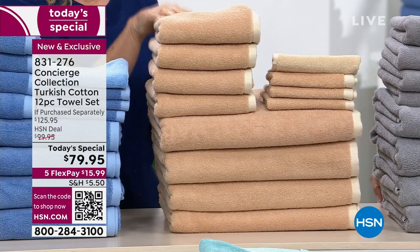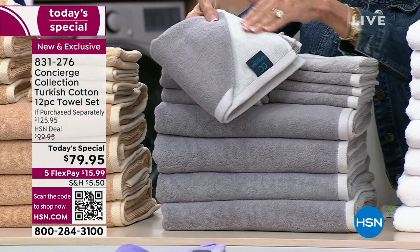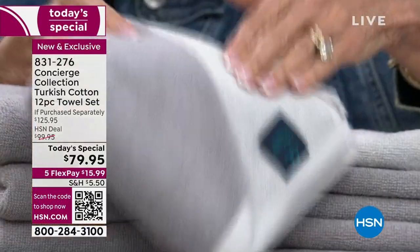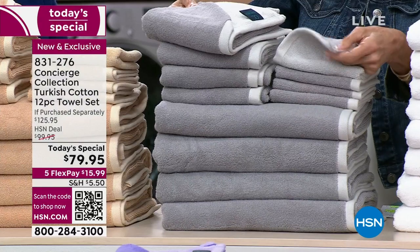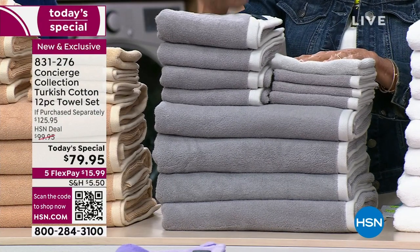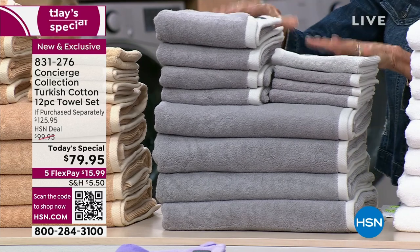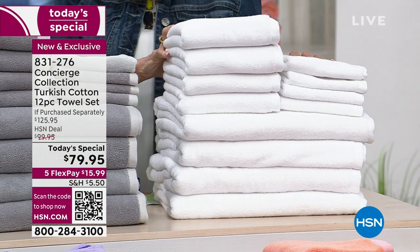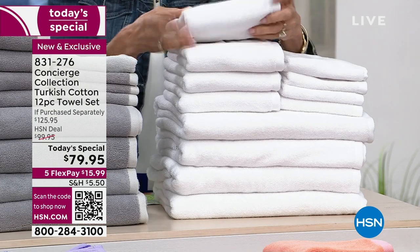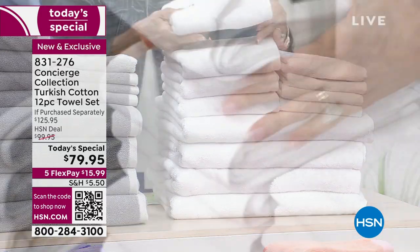Here's the gray — you can really see the difference. You have almost like a charcoal gray and a dove gray mixed together. That's the second most popular; there are about 1,400 left in the gray. And here's the crisp beautiful white — a white on white, so you get that everyday spa feel. Great as a wedding gift. This is a lot of towels — 12 towels really gives you everything you need.